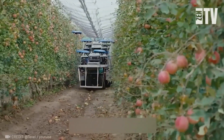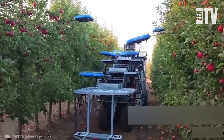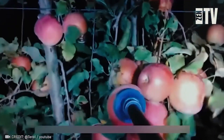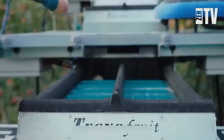No need to worry — this isn't an alien stealing our apples. Teal's autonomous flying robots are designed to carefully harvest fruit, simplifying labor for farmers. Each bot is powered by AI that determines the weight, color, ripeness, and size of each piece of fruit.